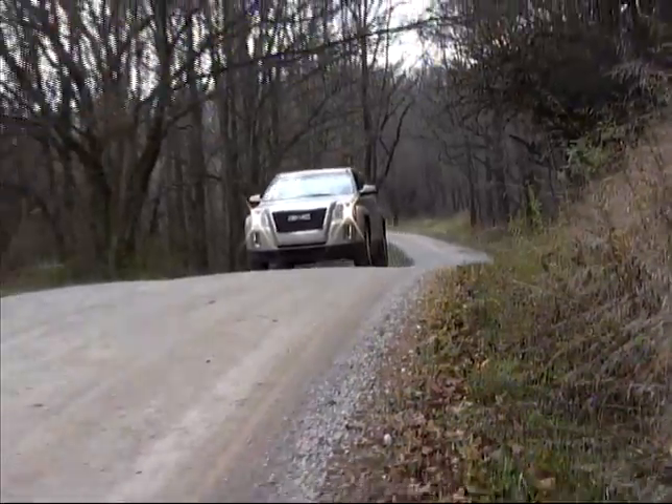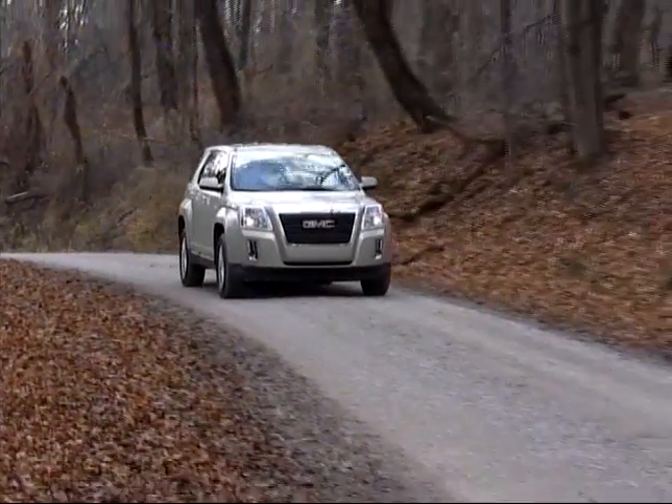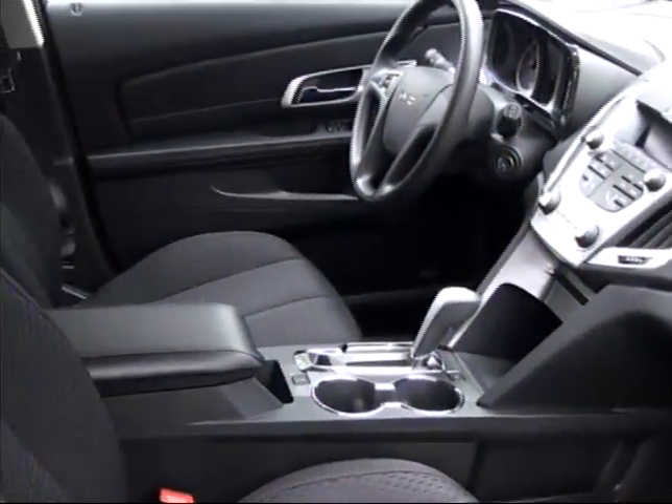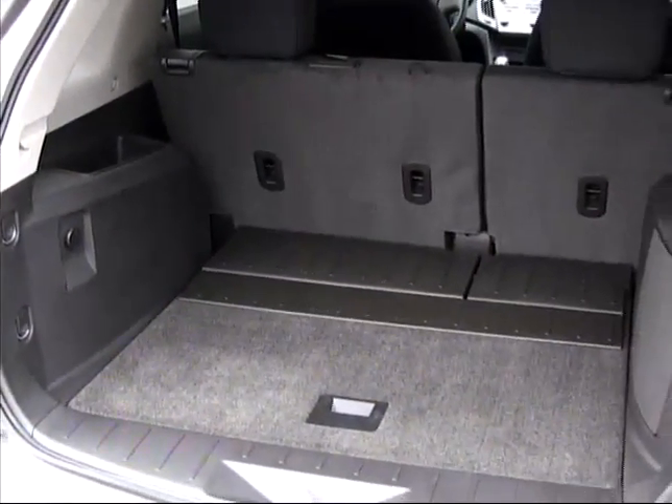A comfortable interior and good ride characteristics add to the Terrain's agreeable demeanor. Stretch-out space in the front and rear seats is quite good for a relatively compact vehicle, as is cargo capacity.